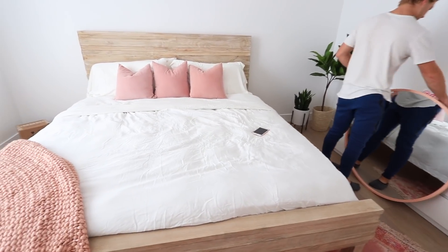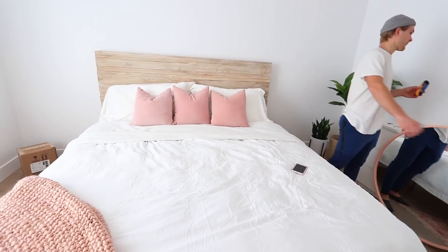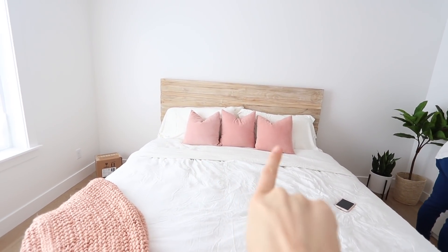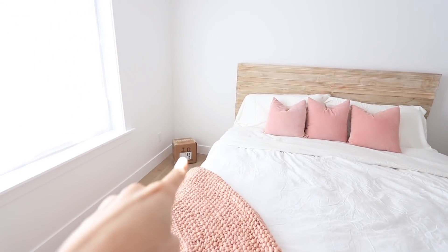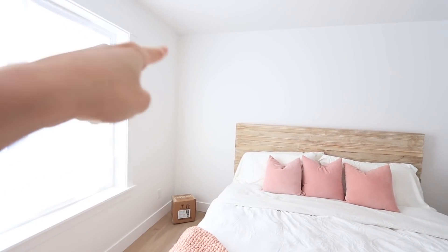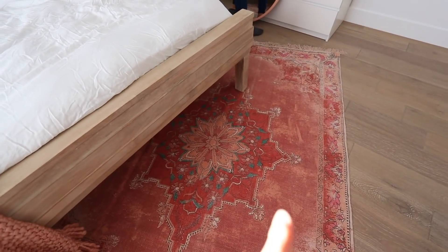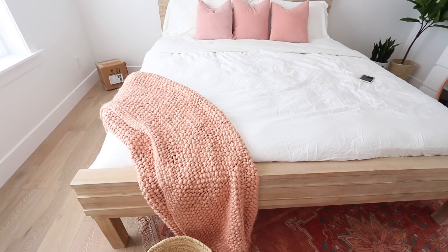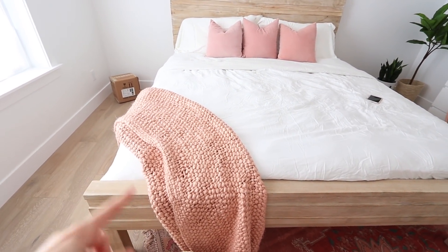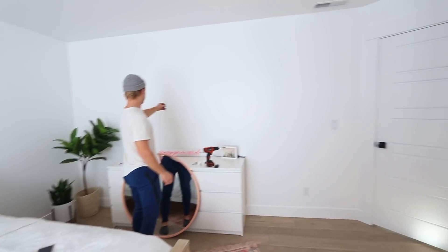Guys, we got the bedding all put together. I honestly don't even want anyone to come stay in here because I just want to sleep in it — it's brand new and so freakin' soft. I bought literally nine of these pillows, so we have some here and some on the couch. I also have a little light over there from Urban. This rug is also one of my favorites, it's from Urban, and I just got this blanket — I think from West Elm, maybe Anthropologie. I'll link it down below.